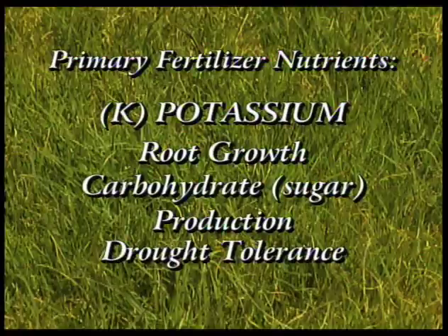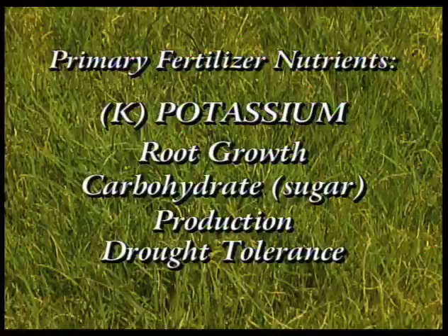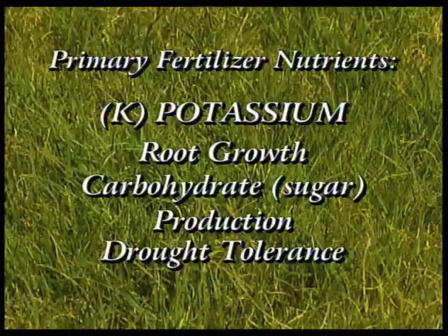Potassium plays a major role in drought resistance, has an effect on rooting, and has an effect on cell building and cell production of the plants. Its major role is for drought resistance, so potassium really plays a key role in this part of the state.